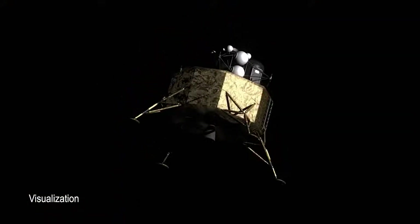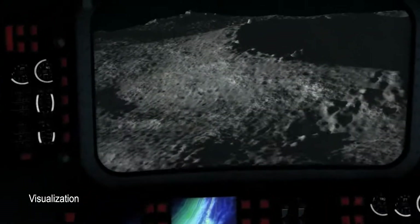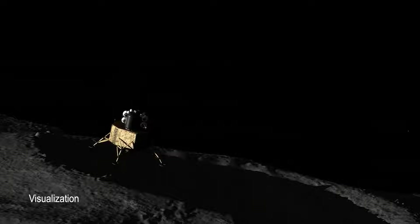I could see it being used on lunar missions, science missions, as well as human missions, future Mars missions, Mars sample return, Europa lander, landing on a comet — pretty much everywhere you want to land, you're going to want to have terrain relative navigation.